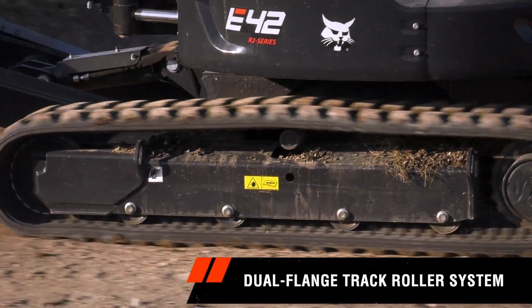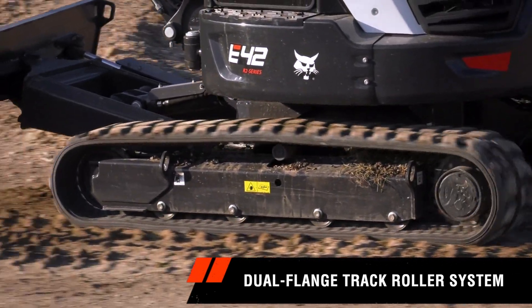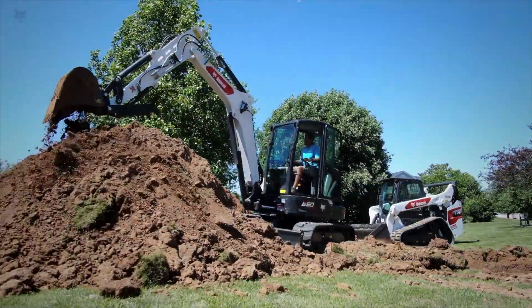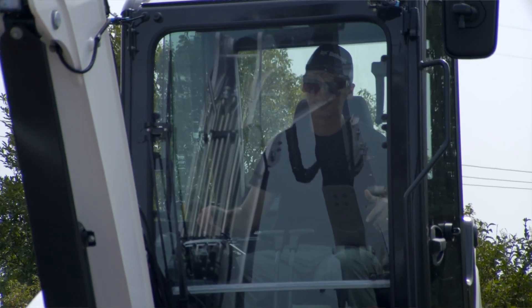A dual-flange track roller system extends the undercarriage structure closer to the track's edge, for better over-the-side digging, slewing performance, and increased lift-over side capacity — giving you greater confidence to take on more challenging jobs.